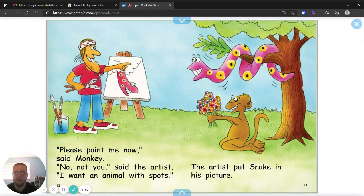Please paint me now, said Monkey. No, not you, said the artist. I want an animal with spots. The artist put a snake in his picture.